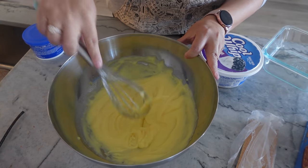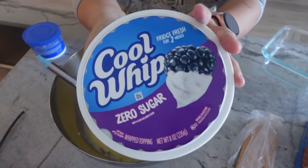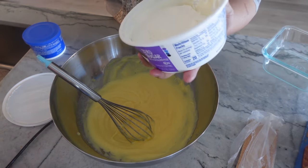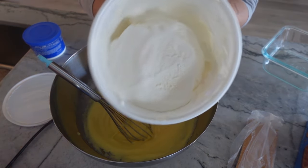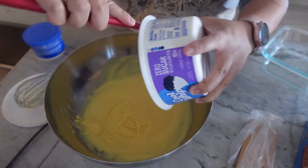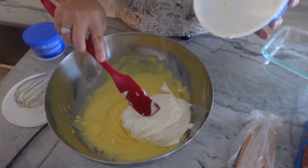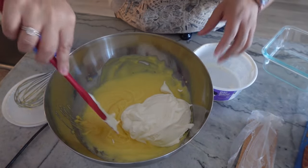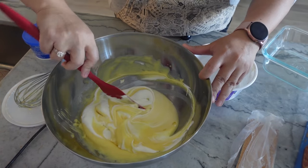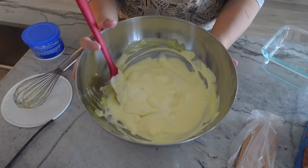The pudding looks pretty good consistency here — it took about a cup and a half to get to this texture. I have a container of Cool Whip, this one's zero sugar. About three-fourths of the container has been thawing on my countertop, so I'm gonna go ahead and add all of this in. I want to fold it in so I keep it nice and light. That looks pretty good — perfect.